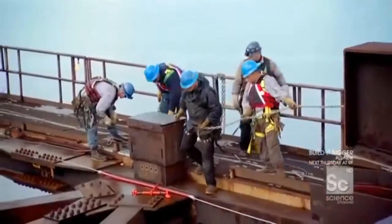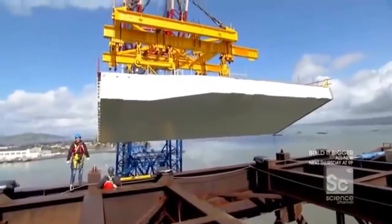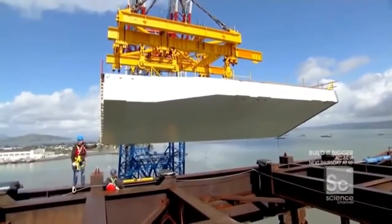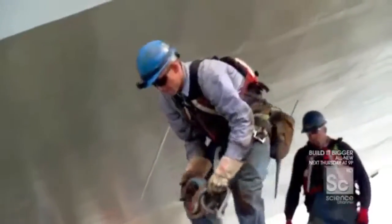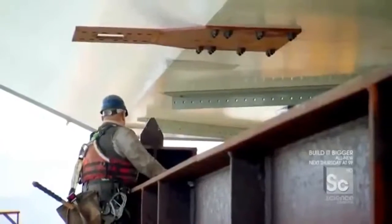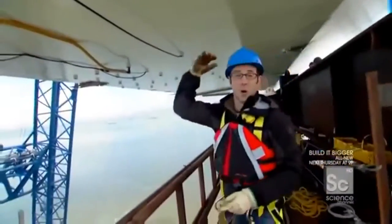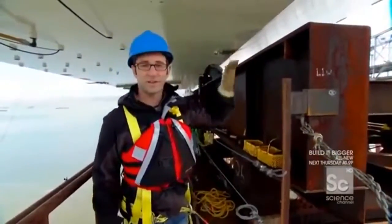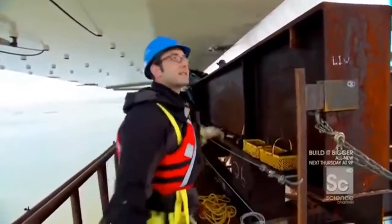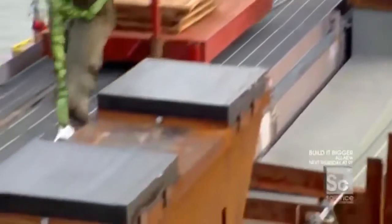Standing on top of the cradle — the temporary structure on which the 1,000-metric-ton piece of bridge is about to land — you can see it coming towards you. Workers bring the piece up over the temporary steel and get hands on it to guide it into position. The Left Coast Lifter has to push it about another 20 feet. It's like landing a spacecraft on top of your head.